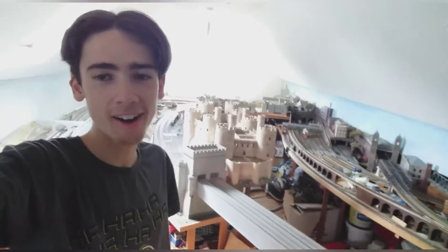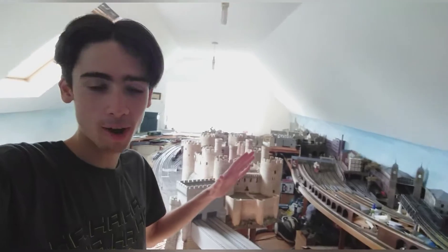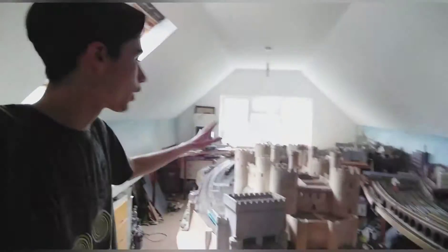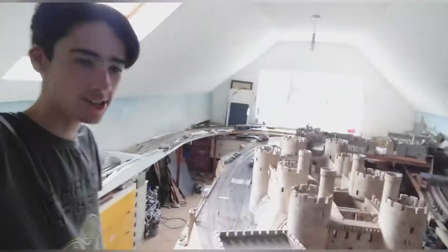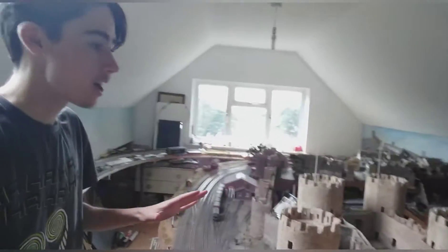So here we are. Behind me is just a portion of this model railway which is set in a town in North Wales called Conwy — that's got a very famous castle which was one of the first things built here. Well, the first thing was actually the railway bridge, built in 1999, so this railway has been a work in progress for around 20 years and it's absolutely incredible. I'm going to show you through a few of the things in Conwy as well as some of the other things around there.